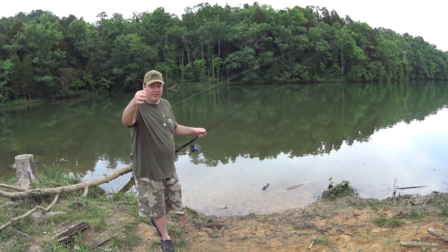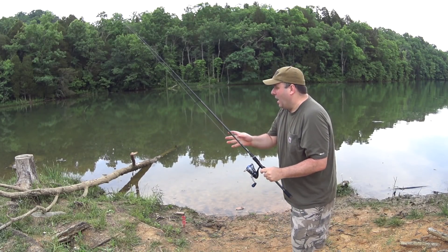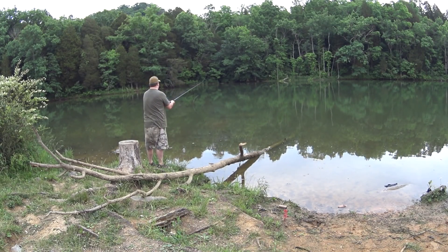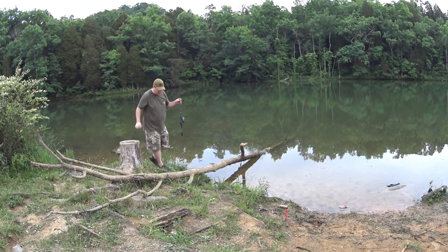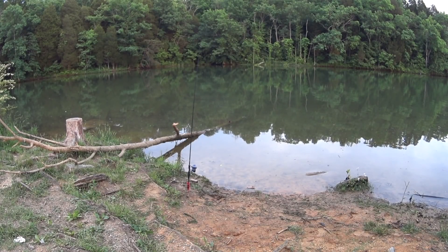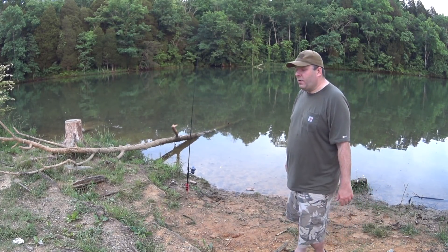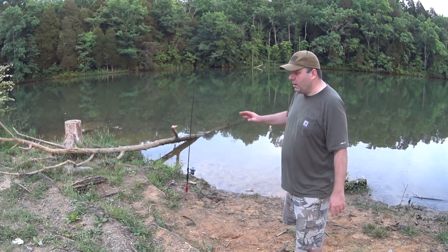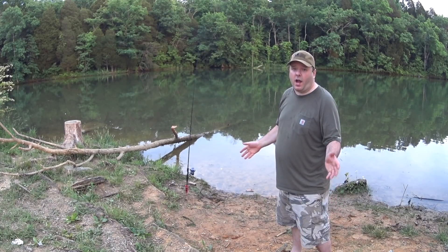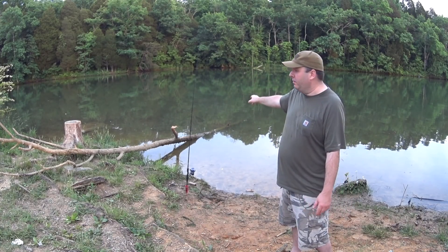Bait stealers — they got me again. I had that out there a good 15 minutes and I bet it didn't have bait on it the entire time. I've had it out for a while and not getting any bites. I've been seeing gar come in and out of here — that may have shut down the whole area. A friend told me that if the gar are running in an area, it shuts down all the other fish because they don't want to get tangled in with the gar.